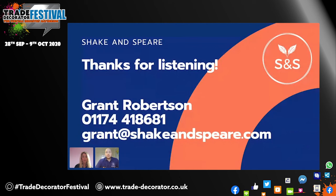Thanks, Grant. That was a really informative presentation and I'm sure people got a lot from that. Thanks for joining us. Have a good afternoon. Thank you, everyone. Thanks, everyone. Bye-bye.